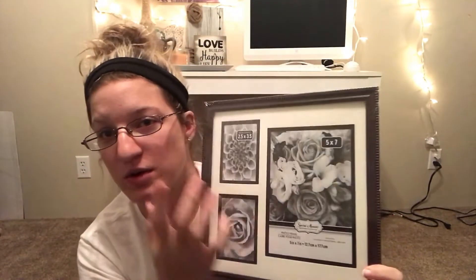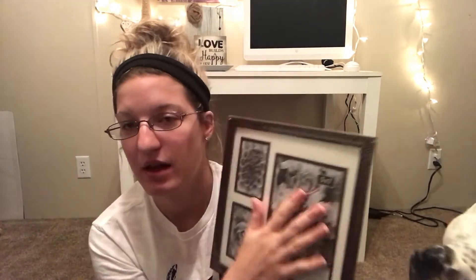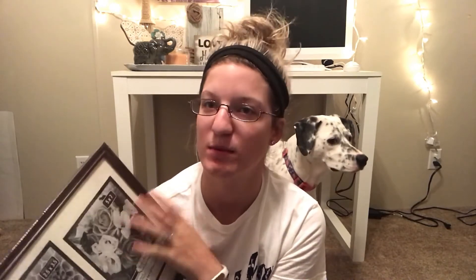My favorite find is this frame that has a five-by-seven plus two two-and-a-half by three-and-a-half slots — so much better than just a single frame. I'll show you how I put these together in a later vlogmas after Christmas. I love giving sentimental gifts because we all buy what we want, so something creative and personal is really thoughtful. It's still easy and inexpensive and I'm super excited about it.